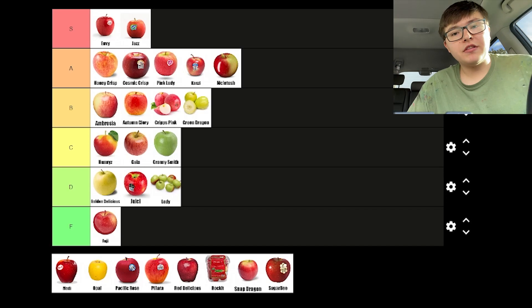If someone hands me literally anything else except for maybe a Fuji, I'll probably say yes to an apple. So Modi's in D tier.